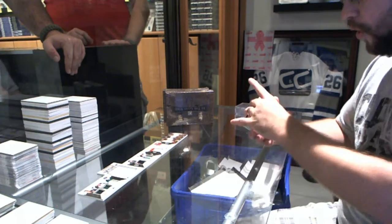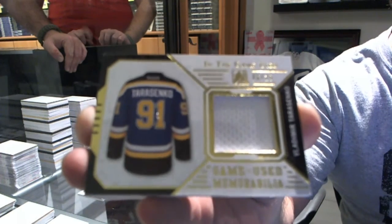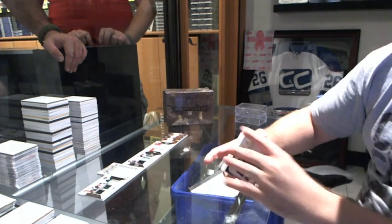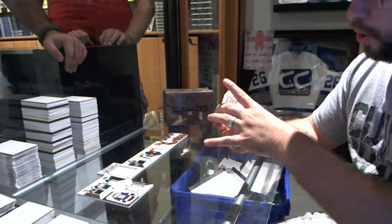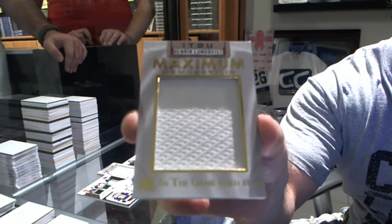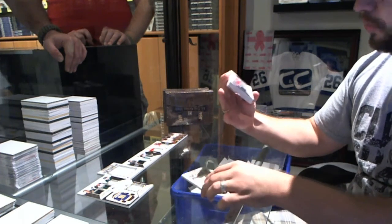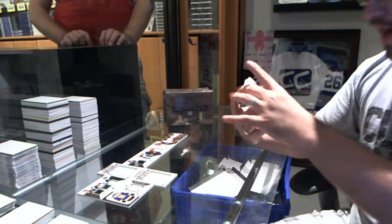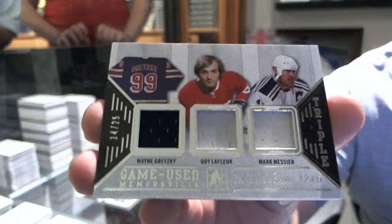Let's see if we can get four more boxes like that. We've got a gold jersey numbered to 15, Vladimir Tarasenko. We've got a maximum memorabilia gold, numbered nine of 20, Henrik Lundqvist. We've got a triple jersey numbered to 25 of Marc Messier, Guy LaFleur, and Wayne Gretzky.